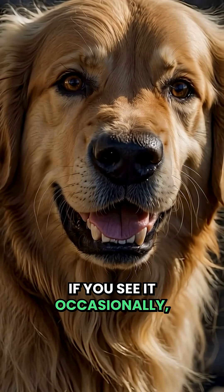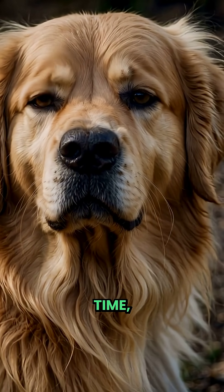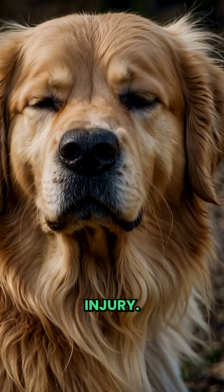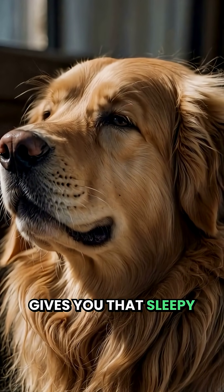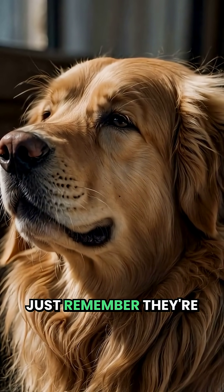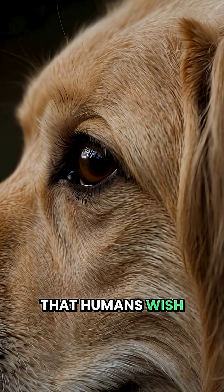If you see it occasionally, don't worry. But if it stays visible all the time, that could mean eye irritation or injury. Next time your dog gives you that sleepy morning look with the weird eye film, just remember they're showing off their secret superpower that humans wish we had.